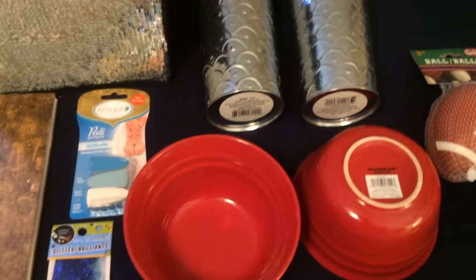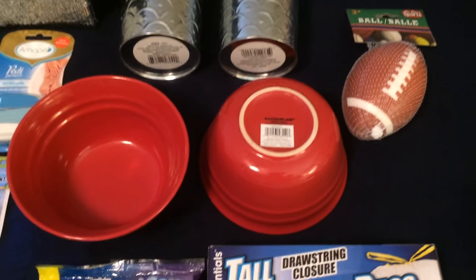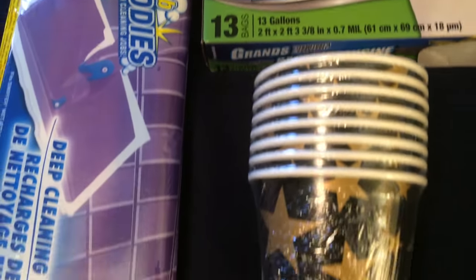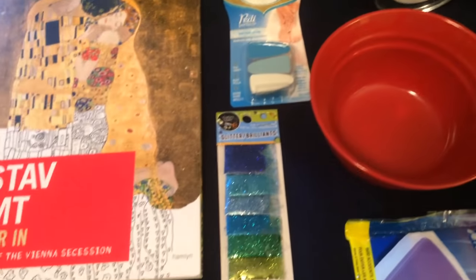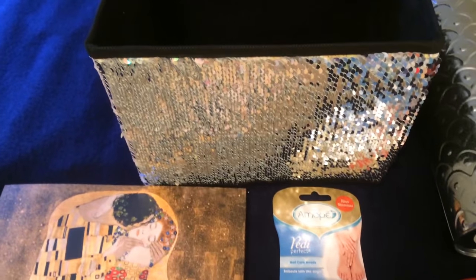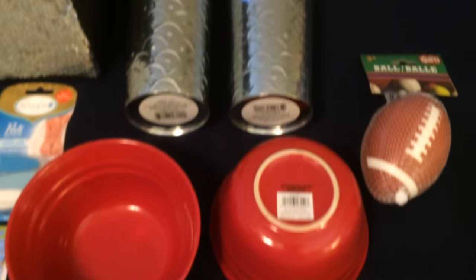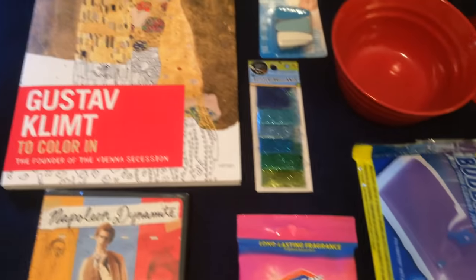I am just so excited every time I go and see new items that Dollar Tree has come out with. I hope you are able to find some of these at your Dollar Tree. I hope you will subscribe if you haven't already. Always be spotting those bargains out there, and until next time, everyone take care — bye-bye!